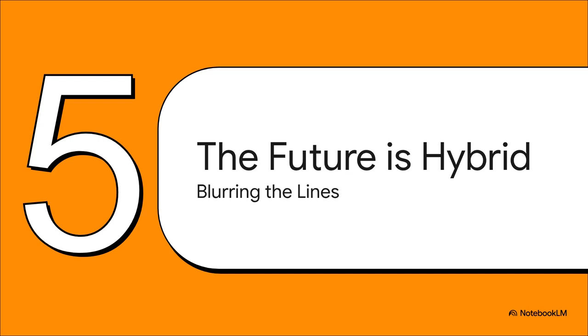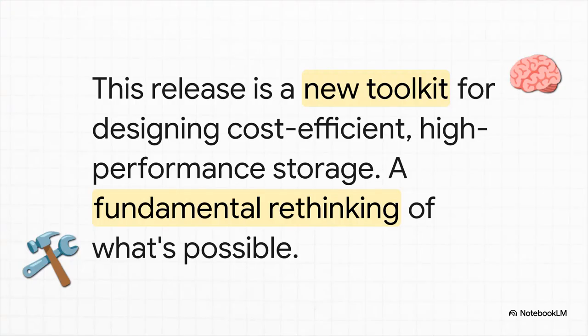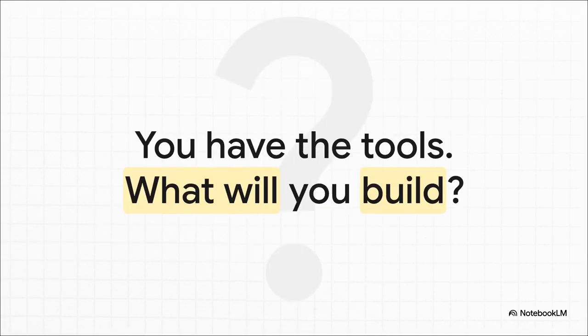So let's bring this all together. When you look at all these changes, what does it really mean for the future of storage design? It's pretty clear that the old lines between speed and capacity are starting to get very, very blurry. This release isn't just another number in a changelog — it really is a new toolkit. It gives you a whole new set of strategies to build hybrid storage pools that were either super awkward or just plain impossible before. You can now blend fast flash with cheap bulk capacity in a way that is finally both cost effective and truly high performance. OpenZFS 2.4.0 really does hand you the power to break free from those old frustrating compromises of storage. The tools are now in your hands — so the only question left is: with all this new flexibility and power, what are you going to build?